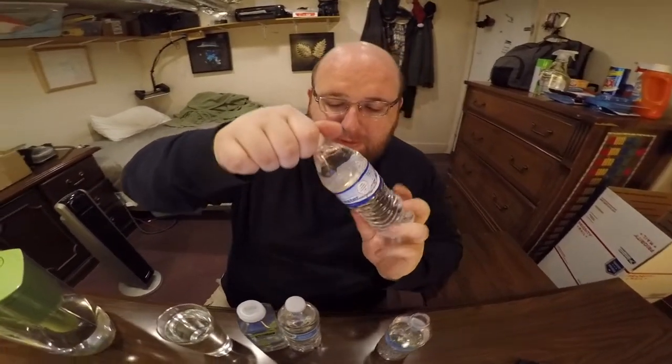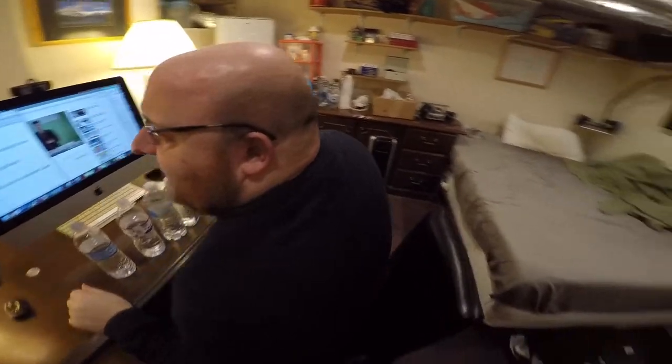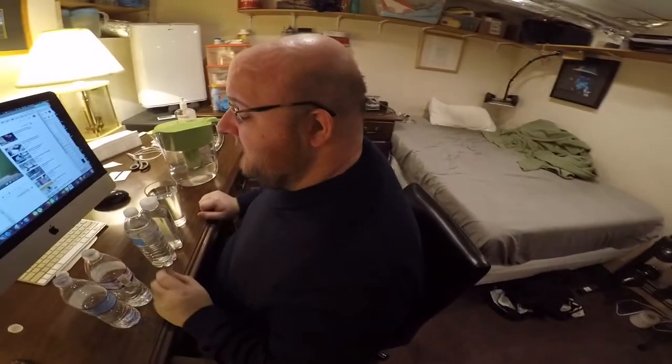Next up, Circle K purified water. Very similar taste — almost like a sweeter taste, maybe a slight fruit flavor to it, which is kind of weird.